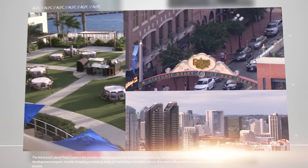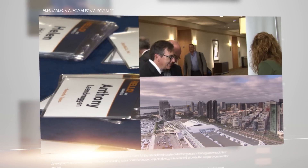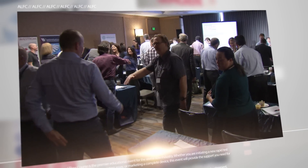Each year, DCN Diagnostics and Kiagen Lake Constance host the Advanced Lateral Flow Course, the premier educational event for the lateral flow industry. In 2016, the event was held in San Diego, California.